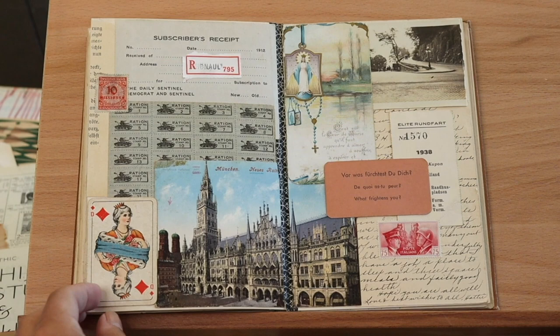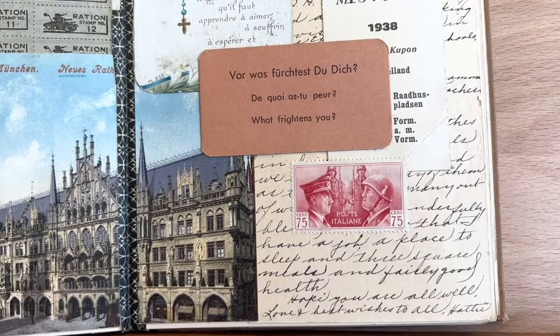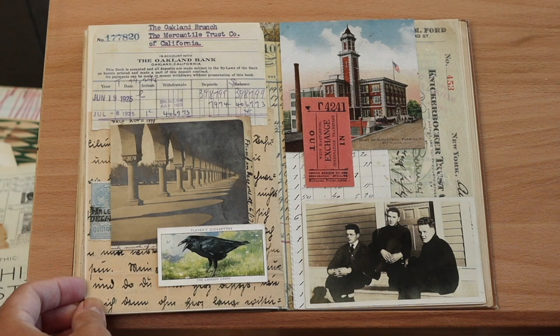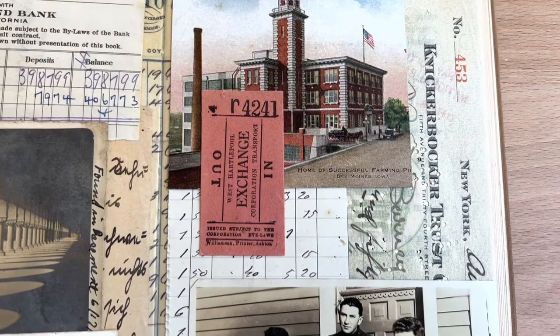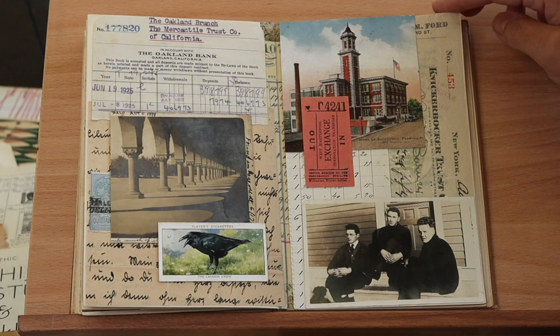For some reason war came to mind when I saw those ration stamps. In this spread on the left there is a postcard of Palo Alto from Stanford University, and along with the pictures of the boys on the right, I thought that kind of had a university feeling toward it. And I think that's it for this book.